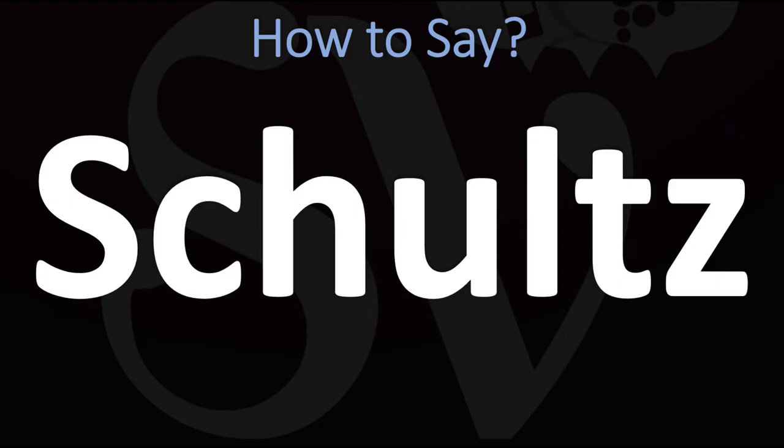How do you say it? Schultz. Very straightforward once you know — Schultz. And now you know.